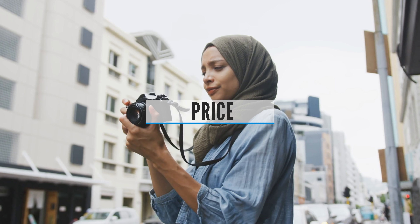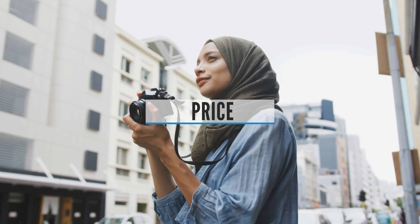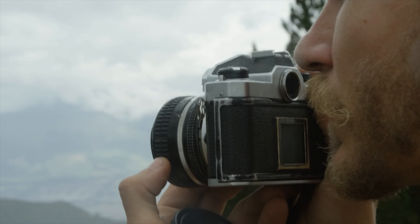Price: The biggest mistake those who buy a camera can make is to choose the most expensive body and spend the rest of the money on an inexpensive lens. This is the wrong decision. If you want to get great, high-quality images, you need a really good camera lens that can cost even more than your camera sometimes.